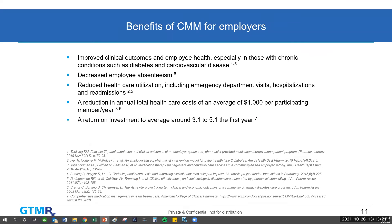Let me briefly touch on the benefits to employers, summarizing some studies: improved clinical outcomes and employee health, especially in those with chronic conditions such as diabetes and cardiovascular disease; decreased employee absenteeism; reduced healthcare utilization including emergency department visits, hospitalizations, and hospital readmissions; a reduction in total healthcare costs averaging $1,000 per participating member per year; and a return on investment estimated to average three-to-one to five-to-one in the first year of a CMM program.